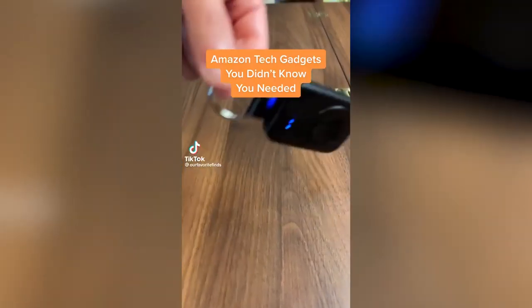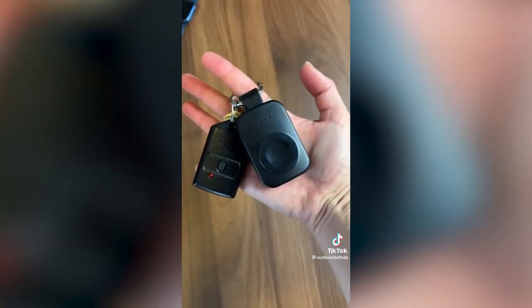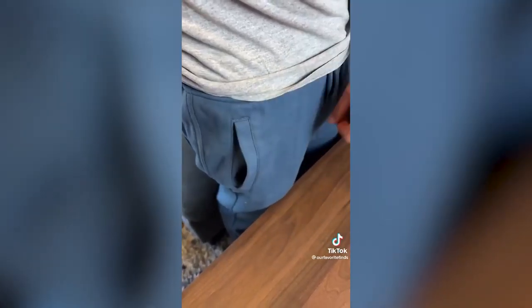Amazon tech gadgets you didn't know you needed: this little power bank can charge your Apple Watch one and a half times fully. It's the perfect addition to your keychain for a weekend trip or for when you forgot to charge the night before.